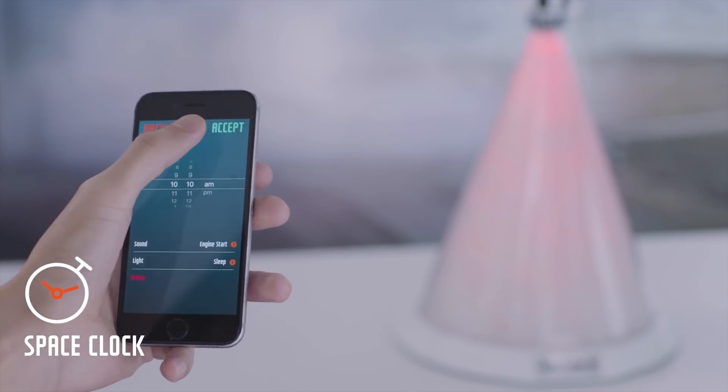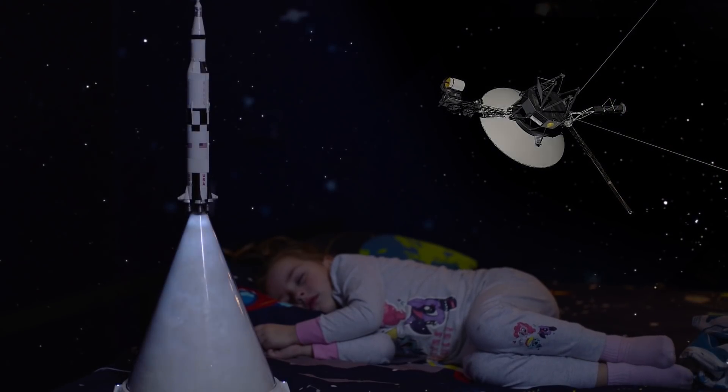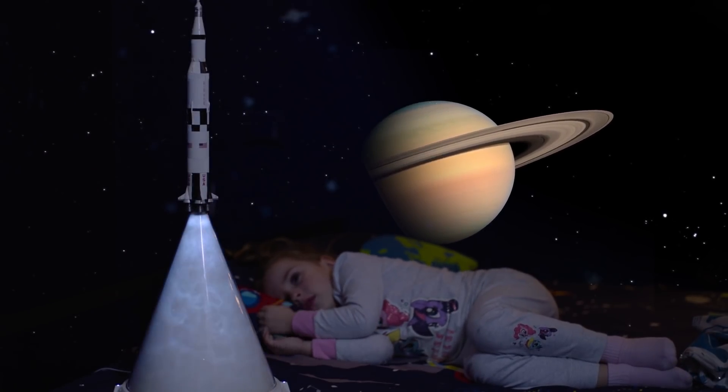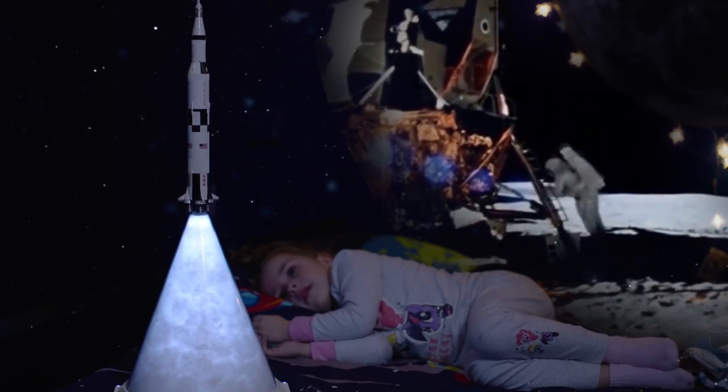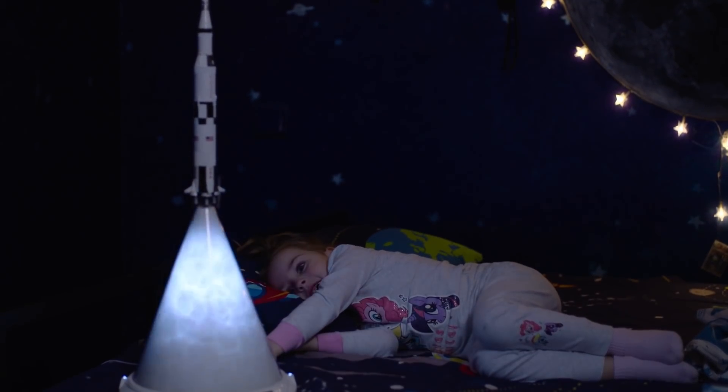Let Plume wake you up gently with the cozy light effect or the sound of Voyager 1, Saturn radio emissions, and even the iconic quote: "We choose to go to the moon in this decade and do the other things." A wake-up alarm has never been more cheerful.